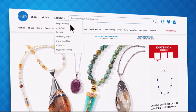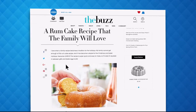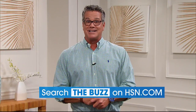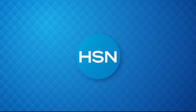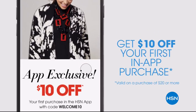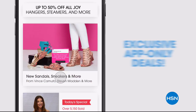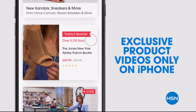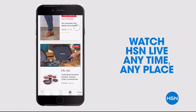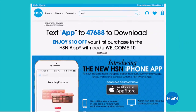Have you heard about The Buzz on HSN.com? It's the one place you can find everything from current fashion trends, delicious recipes, how-to's, and so much more. Dive into must-read articles about your favorite topics and get inspired with stunning photos. Just search 'The Buzz' on HSN.com right now.